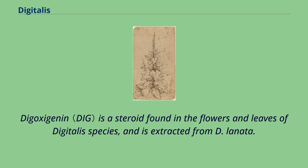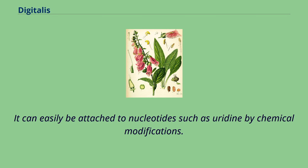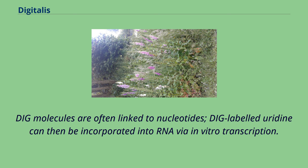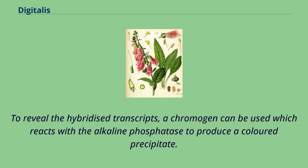Digoxygenin is a steroid found in the flowers and leaves of Digitalis species, and is extracted from D. lanata. Digoxygenin can be used as a molecular probe to detect mRNA in situ and label DNA, RNA, and oligonucleotides. It can easily be attached to nucleotides such as uridine by chemical modifications. DIG-labeled uridine can then be incorporated into RNA via in vitro transcription. Once hybridization occurs, RNA with the incorporated DIG can be detected with anti-DIG antibodies conjugated to alkaline phosphatase. To reveal the hybridized transcripts, a chromogen can be used which reacts with the alkaline phosphatase to produce a colored precipitate.